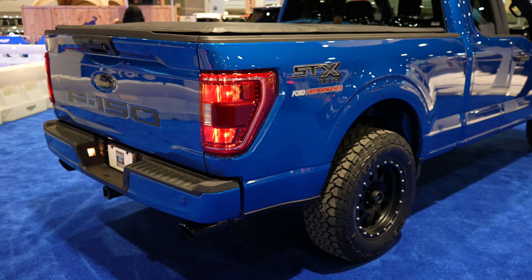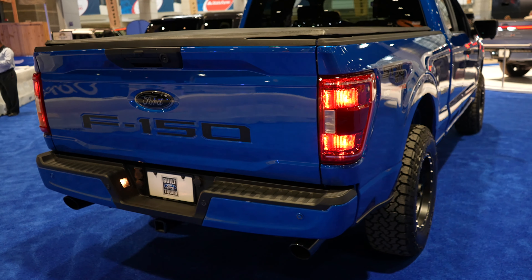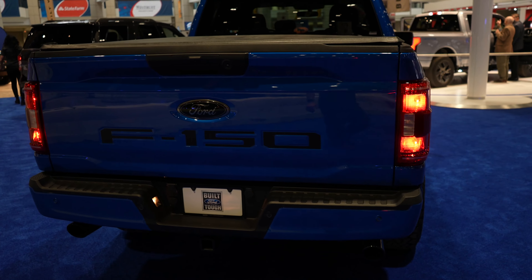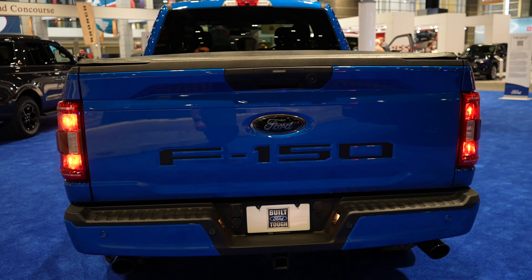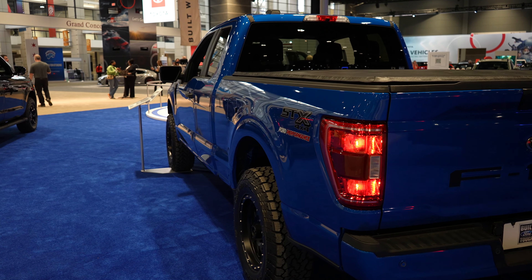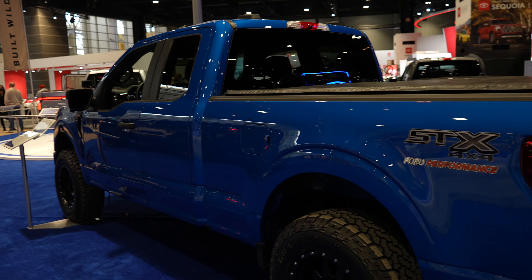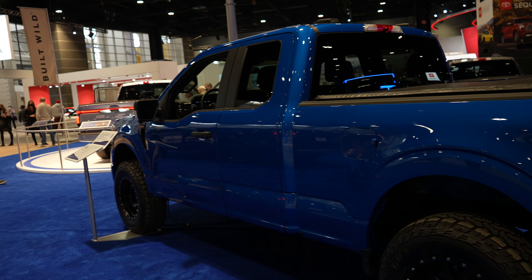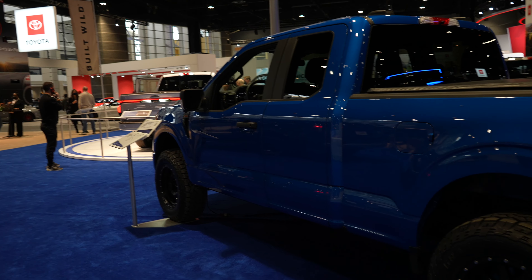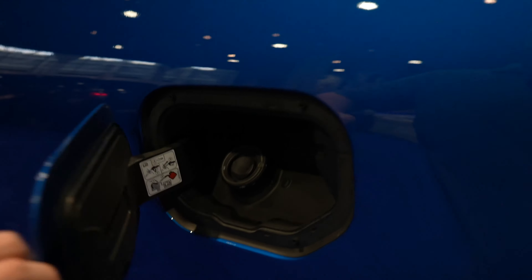This truck looks absolutely amazing — this is a really pretty blue as well. I'm pretty positive this has the 5.0 Coyote V8. It does have a window sticker but it's just a generic one; it doesn't give much information about this specific truck because it's just a demo truck and it's not for sale, so there are no prices on it.